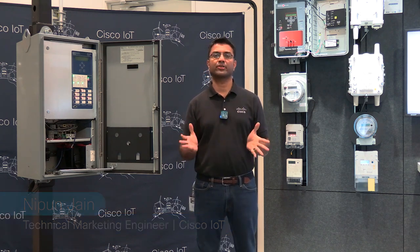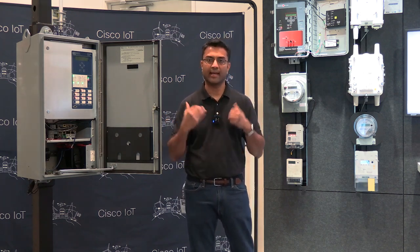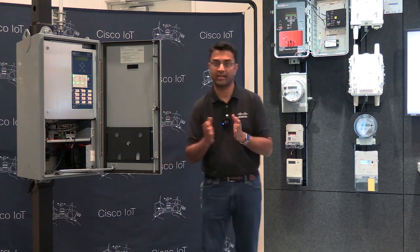Hello, my name is Nipun. I'm an IoT technical marketing engineer. I'm here at the CXC Demo Center today to talk to you about Cisco's IoT industrial products that cover utilities and distribution and generation of electricity across the grid.